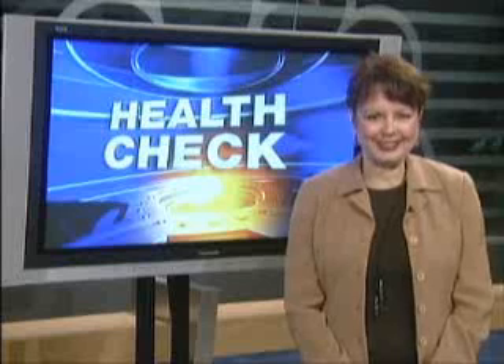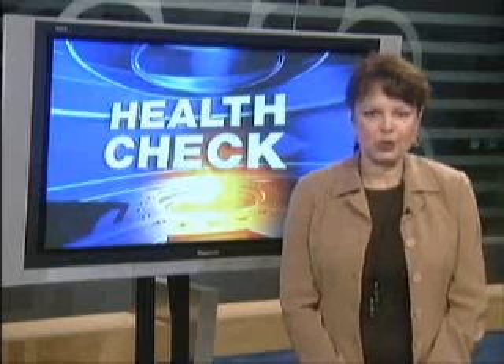Dr. Leonard says this isn't for everyone. If you're looking for more dense hair growth, the traditional way is the way to go. But for those seeking a less invasive option, and especially for those like Anthony who like to wear their hair very short, it's a great option. For more information, log on to turnto10.com, keyword health. With this special health check done report, Barbara Moore Silva, NBC 10 News.